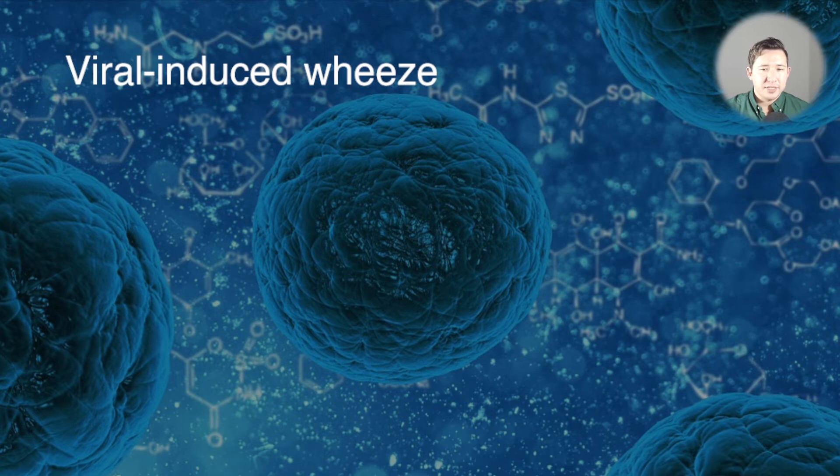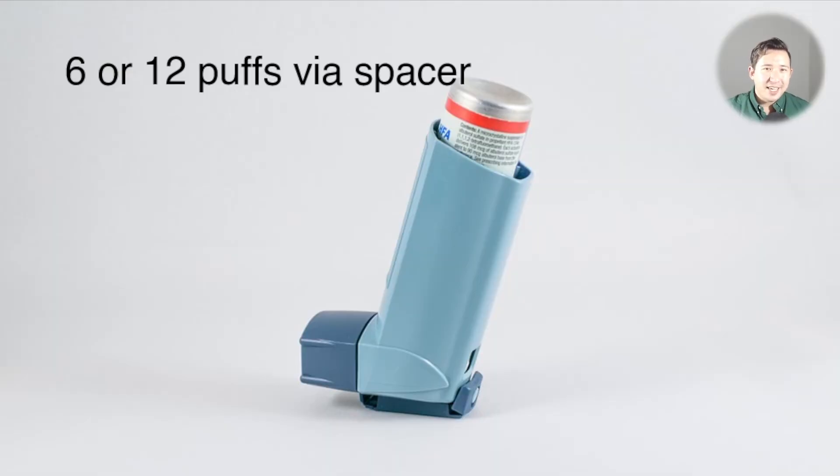It's probably a diverse set of pathophysiologies, which is why we're lacking in guidelines and evidence. With that said, we're still going to manage it similarly to asthma with a couple of modifications. Give six puffs of salbutamol via spacer — six puffs because these children are probably under the age of six — and then assess for response.